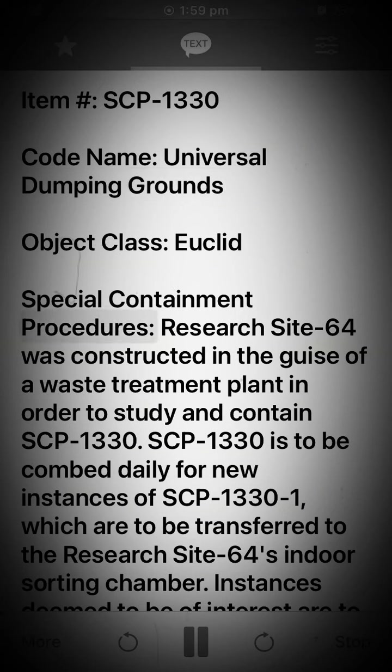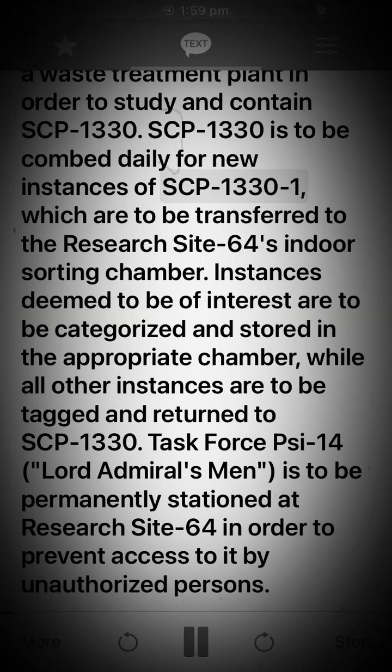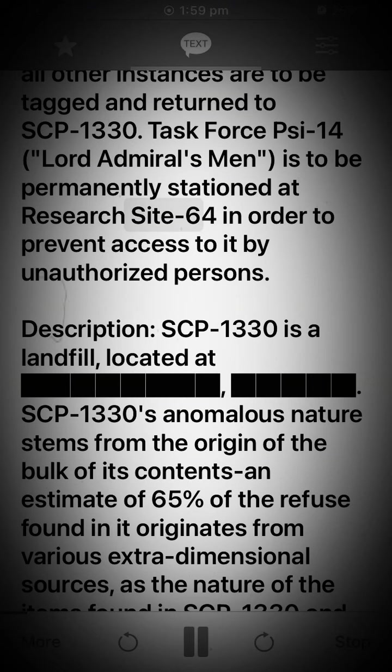Special Containment Procedures: Research Site 64 was constructed in the guise of a waste treatment plant in order to study and contain SCP-1330. SCP-1330 is to be combed daily for new instances of SCP-1330-1, which are to be transferred to Research Site 64's indoor sorting chamber. Instances deemed to be of interest are to be categorized and stored in the appropriate chamber, while all other instances are to be tagged and returned to SCP-1330. Task 4-C-14, Lord Admiral's Men, is to be permanently stationed at Research Site 64 in order to prevent access to it by unauthorized persons.